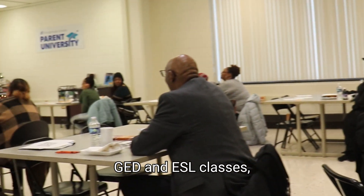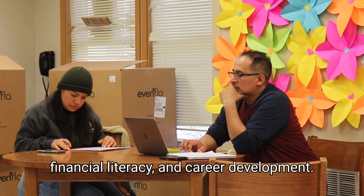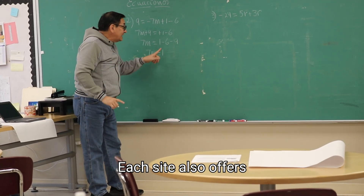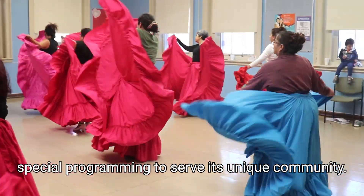GED and ESL classes, health and wellness, nutrition, computer training, financial literacy, and career development. Each site also offers special programming to serve its unique community.